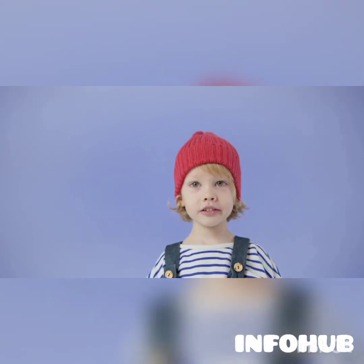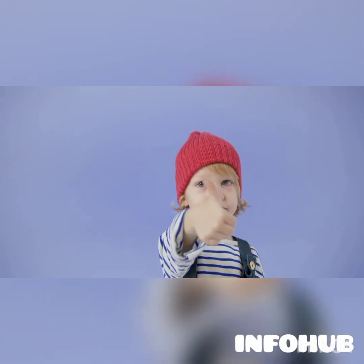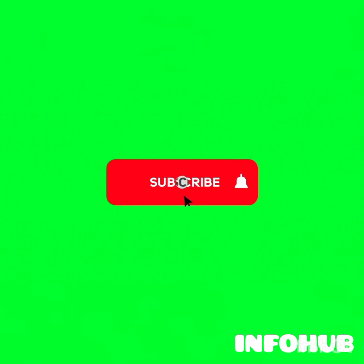If you found this video helpful, please smash the like button so you can recommend these videos to others and they too can benefit. Click the red subscribe button to join the growing family and turn the notification bell on so when I release new videos like these you may be the first to be notified.